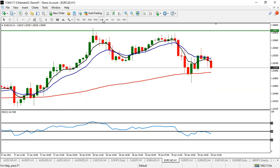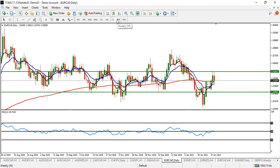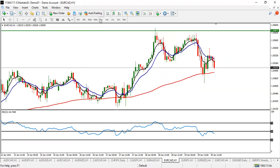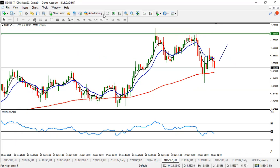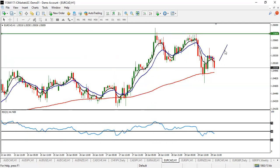EUR/CAD — this pair is still ranging; there is no clear signal. Be careful. But once you see a clear cross to the upside, it may be good for a buy. Take your profits before 1.5580. Once you see the cross to the upside, take a buy and take your profit before 1.5580. The pair is still deciding its direction, so look for a temporary buy on EUR/CAD.